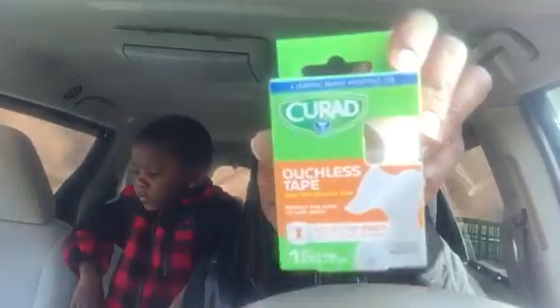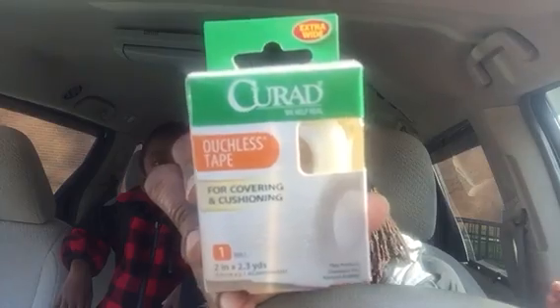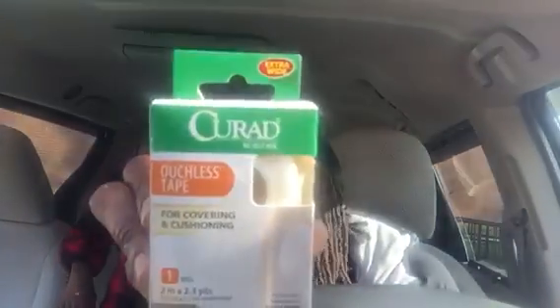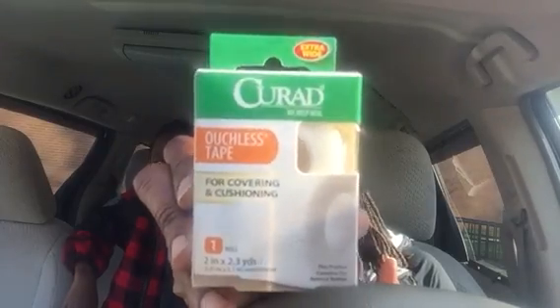I grabbed some Curad Ouchless tape — it's one roll, two inches by 2.3 yards, and it sticks to itself. I hope these give you some great ideas of what you can find at Dollar Tree to help stock your medicine cabinet or supply storage. I also have another Curad Ouchless tape that says extra wide, which I think is the difference between the two boxes.